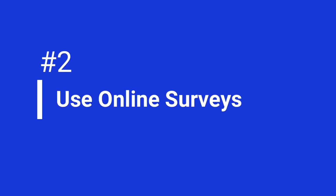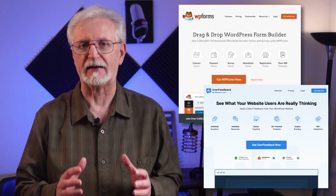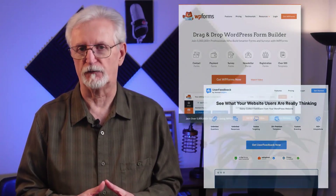Online surveys are one of the most effective ways to gather customer feedback. WPForms and User Feedback make it easy to create, distribute, and analyze the responses you get from your surveys. You can place your surveys in pop-ups, widgets, or your website's pages, and ask questions about your products, your content, or user experience.